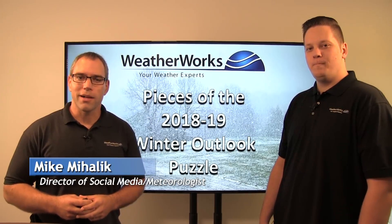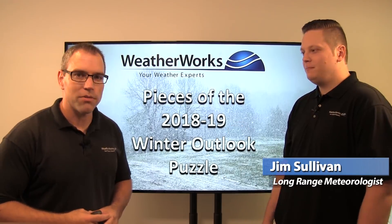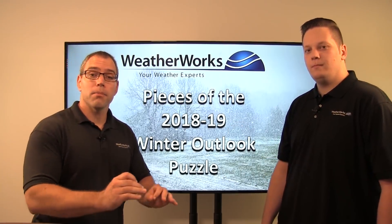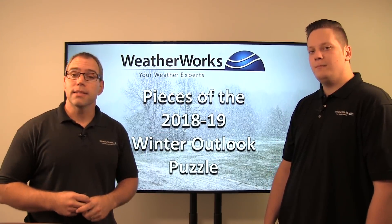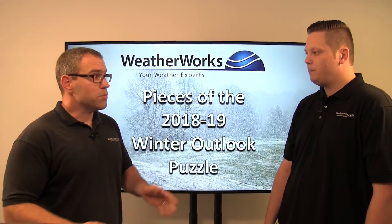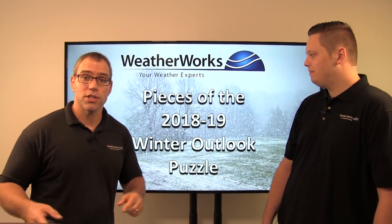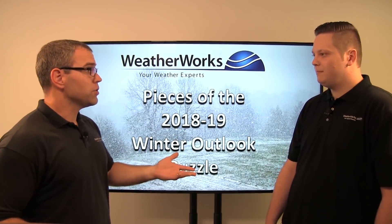Hi, I'm meteorologist Mike Mihalik and with me today is long-range expert Jim Sullivan. We're going to go over the factors for the upcoming winter that we're looking at for the 2018-19 season. Jim's going to fill us in on all those facts, and the first thing we want to check out when looking at a winter outlook is probably the oceans. Let's head on over to the oceans here.